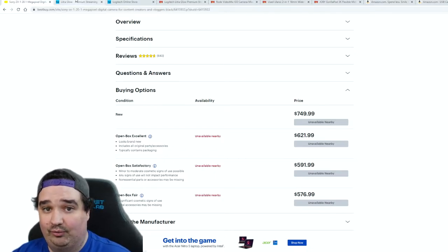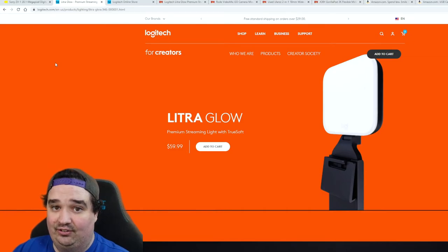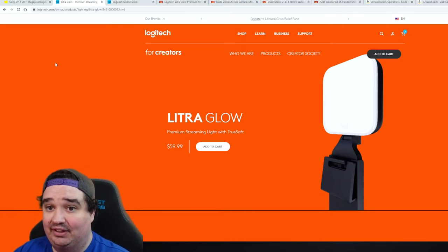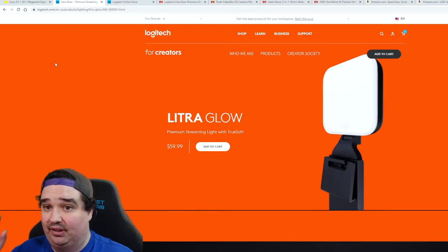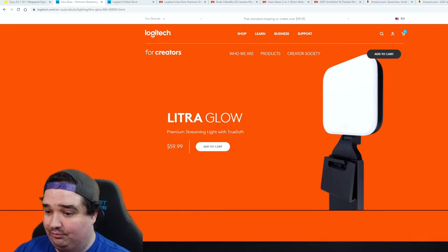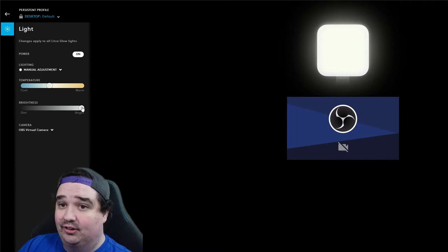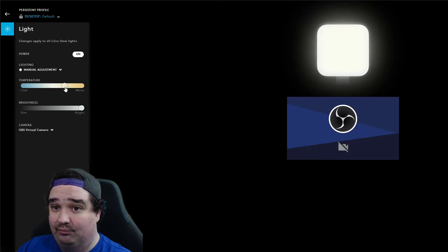Lighting is critical, and as someone who had really bad lighting in past videos, I found something affordable that works well: the Logitech Litra Glow for creators at $59.99 each. I definitely recommend getting two so you have light on both sides with no shadows. You can pull up software to control them — as you can see now, I have the Litra Glows here ready to go, set to full brightness.